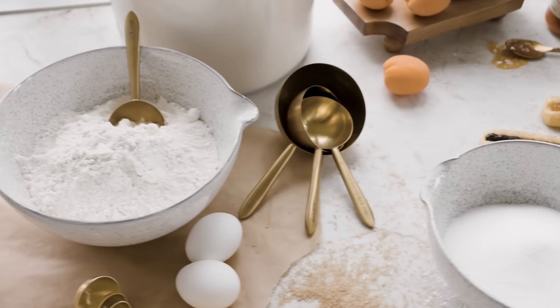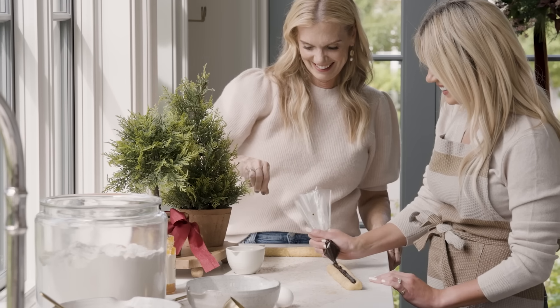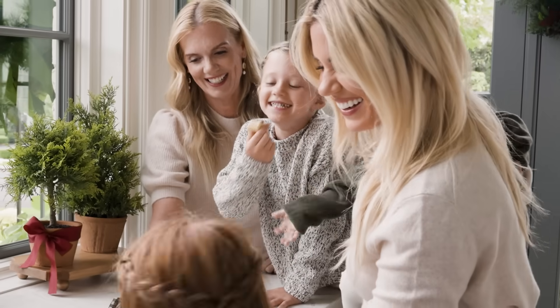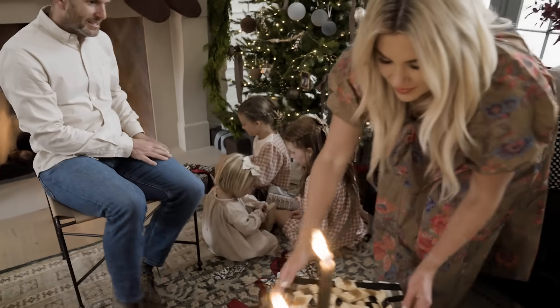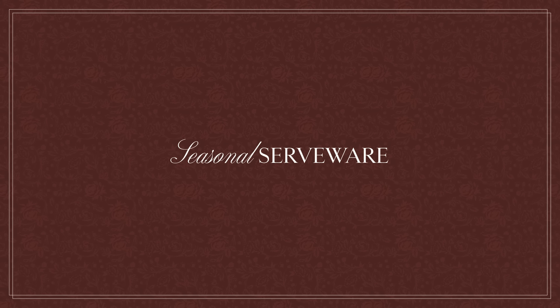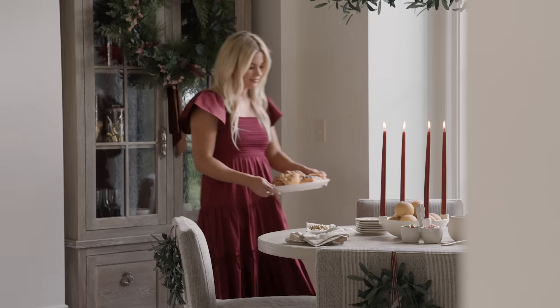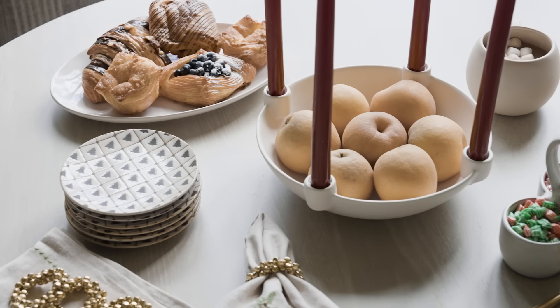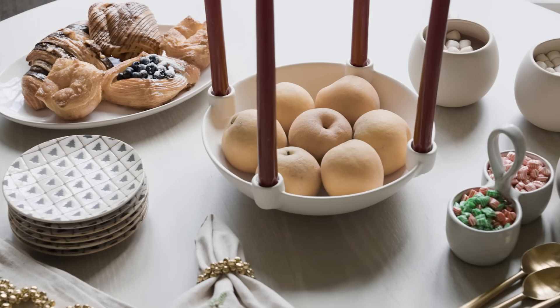Desserts are really big in our family — everything from Christmas tree spritz cookies to chocolate crinkles, and we do a Russian tea cake. It's a problem! My mom had a special platter for the cookies for Santa that we put out every year, so I love our plates and trays that have holiday themes on them.